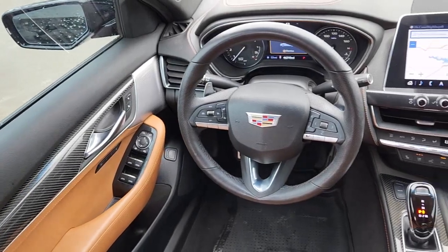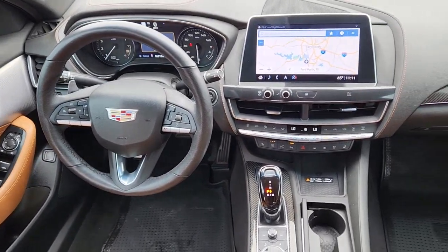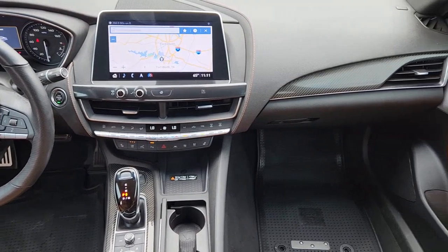Head-up display, Apple CarPlay and Android Auto, navigation system, sun/moonroof.